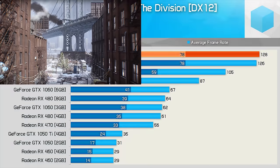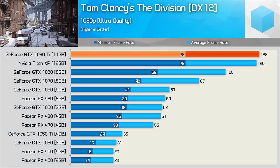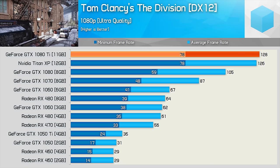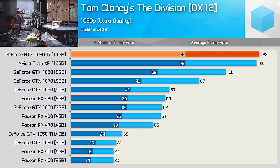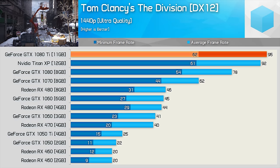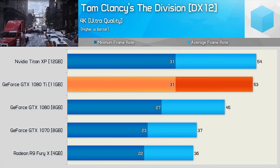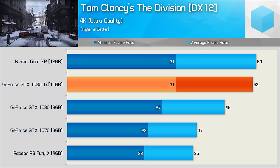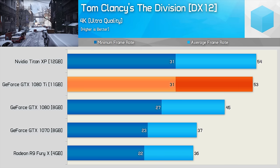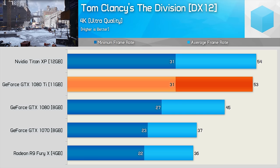The Division is very demanding on the GPU, and here we see that even at 1080p, the 1080 Ti and Titan XP will still dip below 80fps at times. Still, with an average of over 120fps, gameplay was extremely smooth. Performance remains very strong at 1440p, with over 60fps rendered at all times. Here we have another game that will require either two GPUs for a smooth 4K experience, or a reduction in quality settings. The 53fps average is actually very good, but at times frame rates drop as low as 31fps in our test.